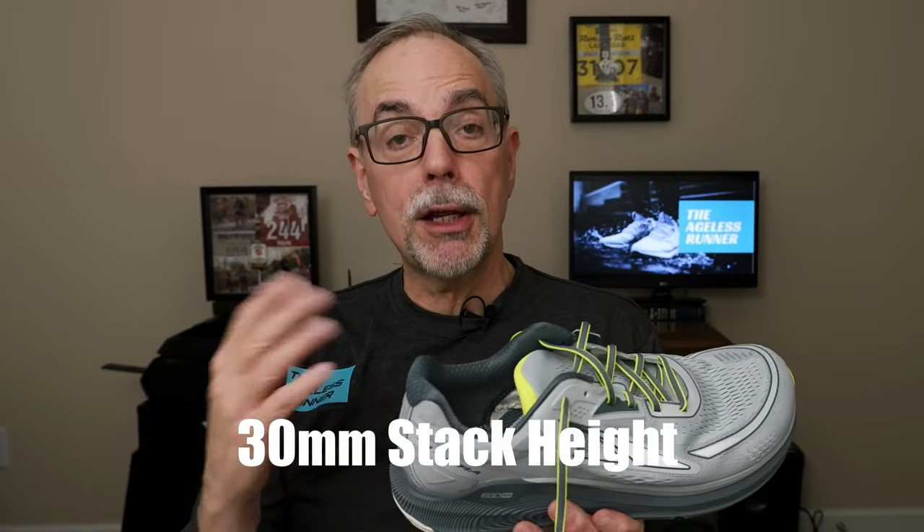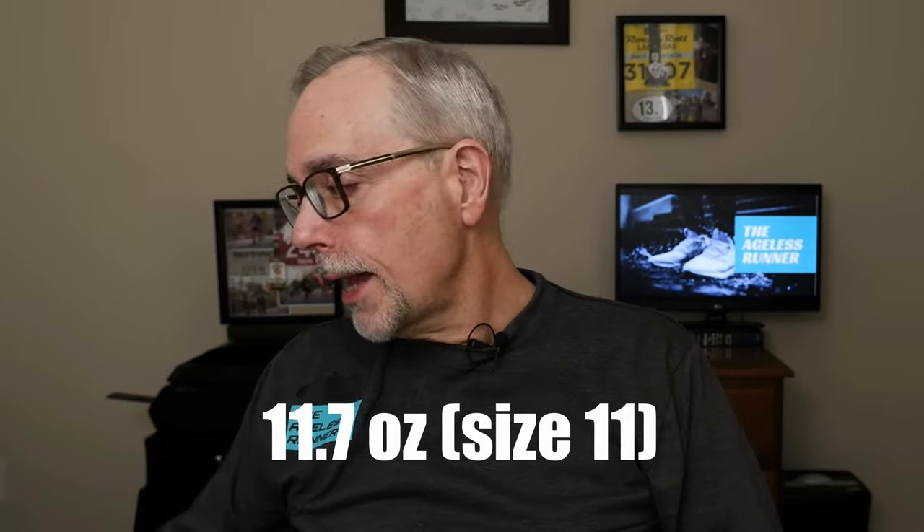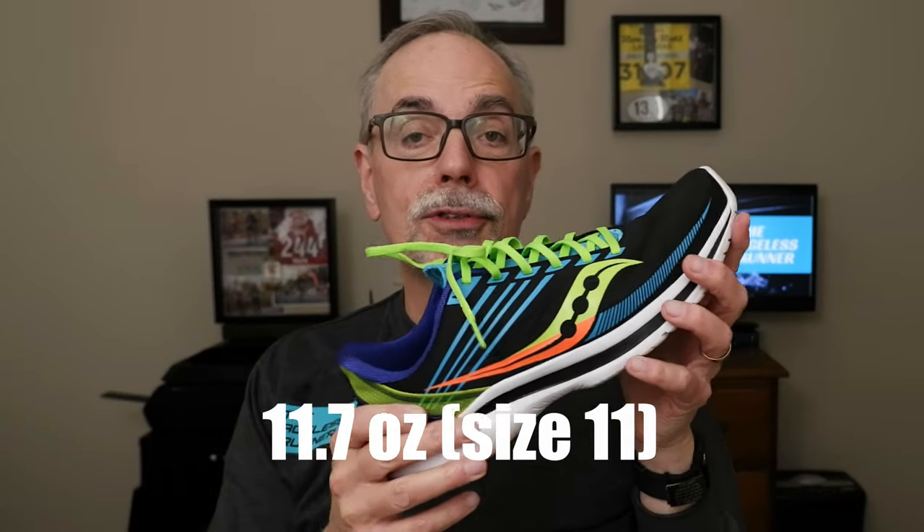This is a little bit of a heavier shoe. The stack height — the cushion — is 30 millimeters, which is on the plush side, but it is meant to be a cushioned ride shoe. My Saucony Exodus trail shoe is 31.5 millimeters, probably the highest stack height in my collection, whereas my Saucony Freedoms are 27.5 and the Kinvaras are 28.5. These are a size 11 and weigh 11.7 ounces. For comparison, my Saucony Kinvaras weigh 3.3 ounces less, putting them just under 8.5 ounces.